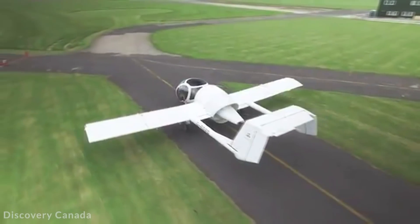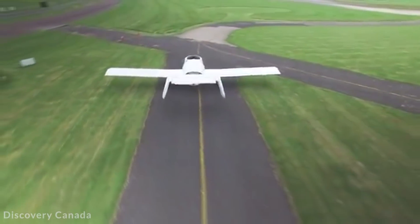Often used before the advent of drones for aerial photography, 22 of these were made, 11 of which are still believed to be in operation.